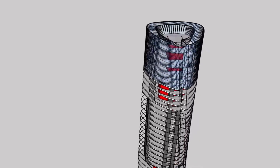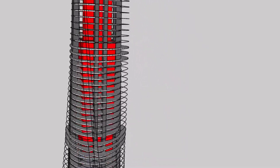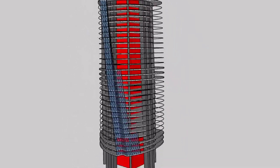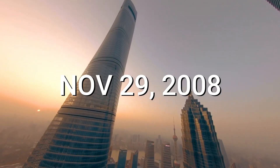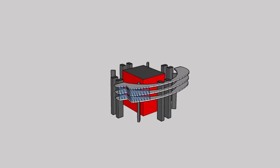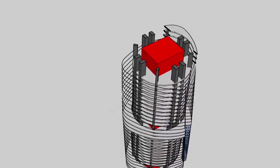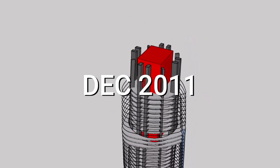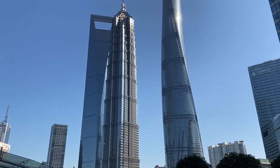The construction site, once a driving range, was prepared for building in 2008 after clearing an ecological impact review. A groundbreaking celebration took place on November 29, 2008. The core of the building was gradually erected floor by floor using a repeating slip-forming technique. By the end of December 2011, the substructure was completed and the steel structure had risen above the 30th story.